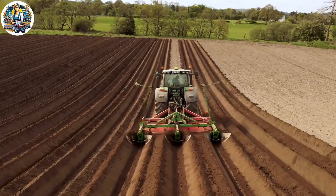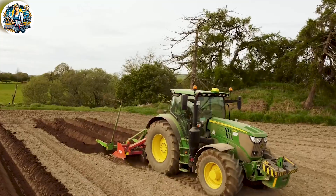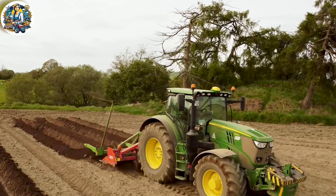Starting with challenging land reclamation tasks, this tractor has efficiently aided farmers in swiftly resolving such difficulties.